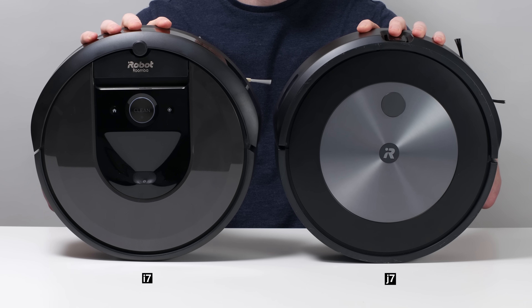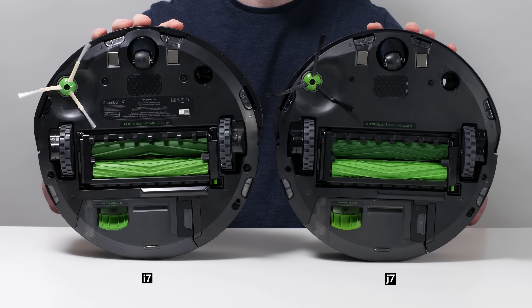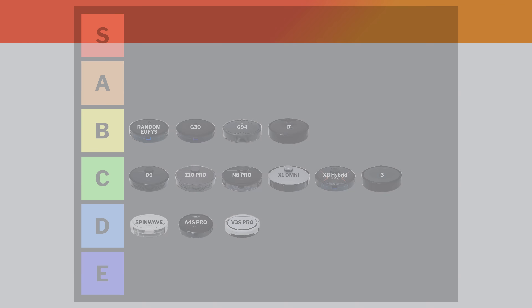The Roomba J7 has all of the same pros and cons as the i7, but has slightly better battery life and adds small obstacle detection and avoidance. This feature makes a huge difference, and it works very well on the J7. It's enough to bump the J7 up to the A tier.